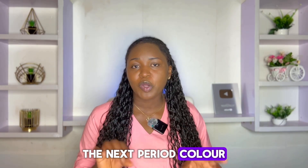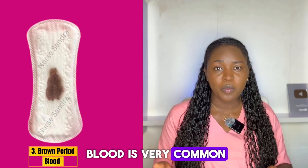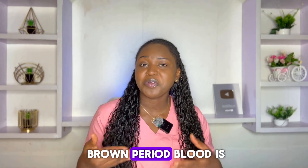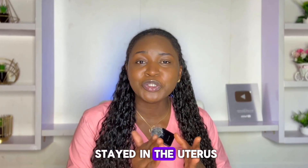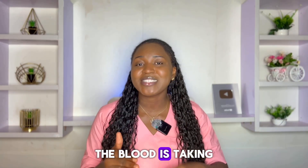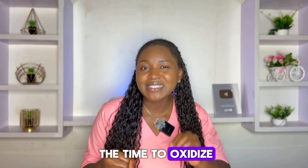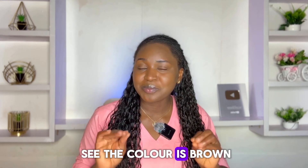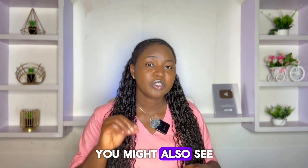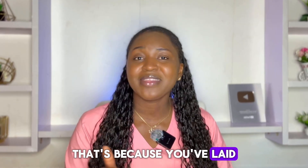The next period color we're going to talk about is brown period blood. Brown period blood is very common and you would usually see it at the beginning or end of your period. Just like black, brown period blood is older blood — the kind that has stayed in the uterus longer before coming out of your body. The blood is coming out at a slower rate and has had time to oxidize, which is why you see the brown color. You might also see brown period blood in the morning when you wake up, because you've been lying down for a long time.